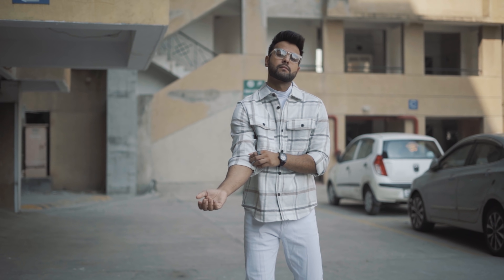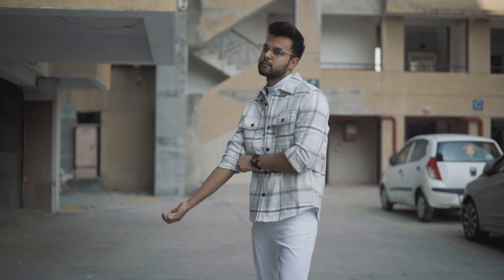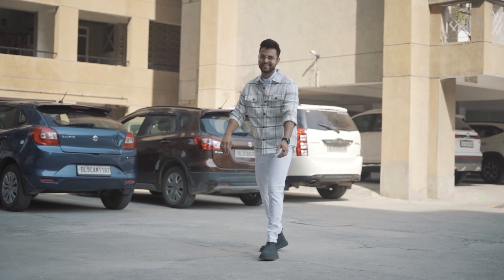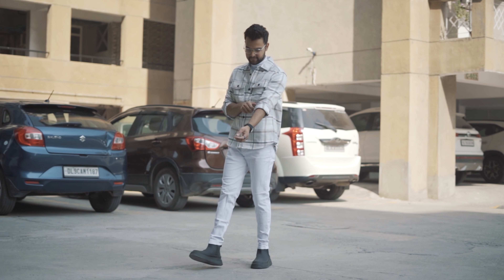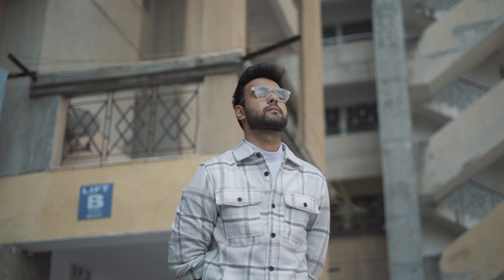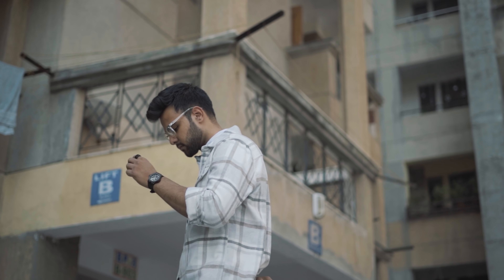The second outfit I have created is built around an over shirt which I bought from H&M. I have made a very cool outfit — a white t-shirt, white jeans, and black boots. For a unique look, I have added frames, and both the over shirt and frames I bought from H&M.